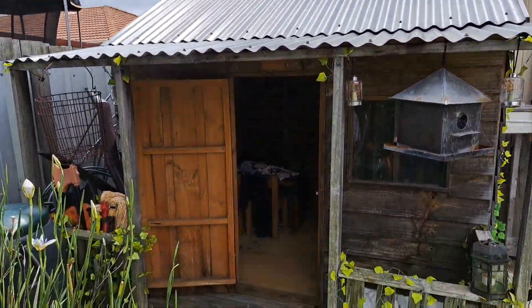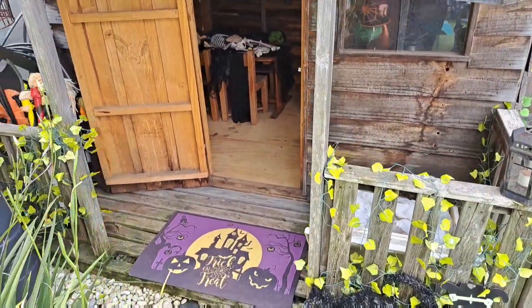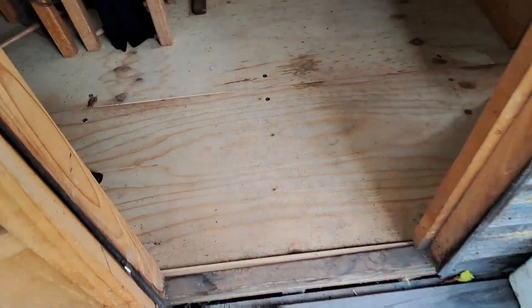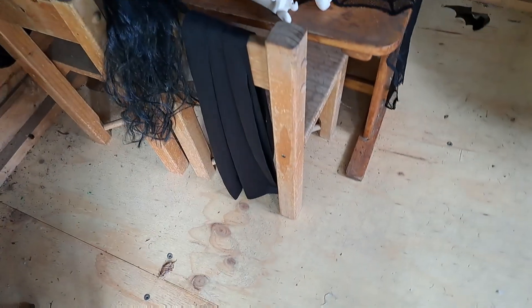It's a cubby house — a very nice cubby house, very expensive, and I got it for a hundred dollars. I did replace the inside floor and I'm probably going to paint it one day to protect it.